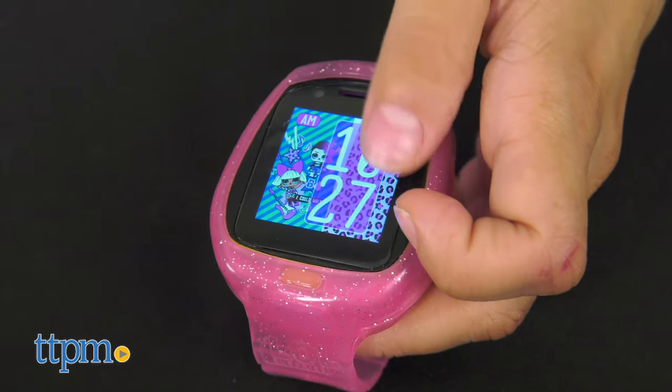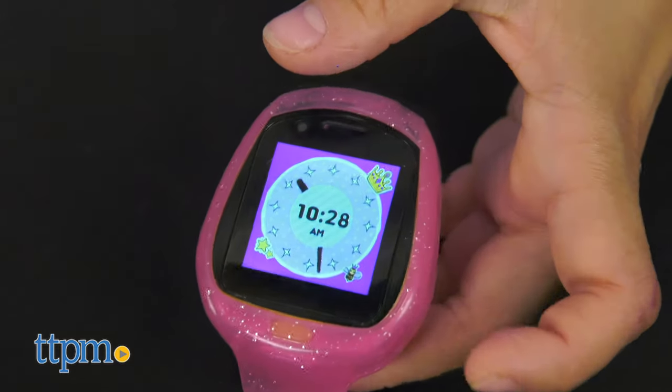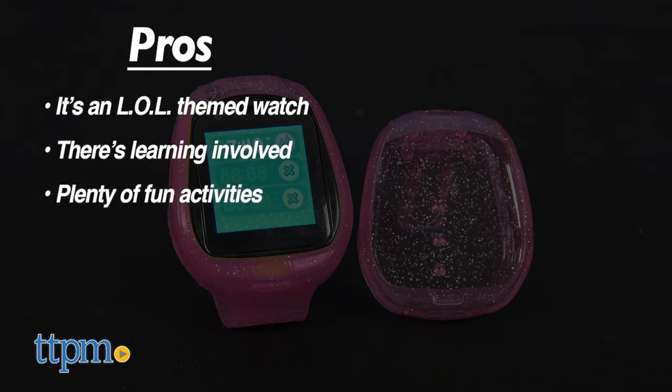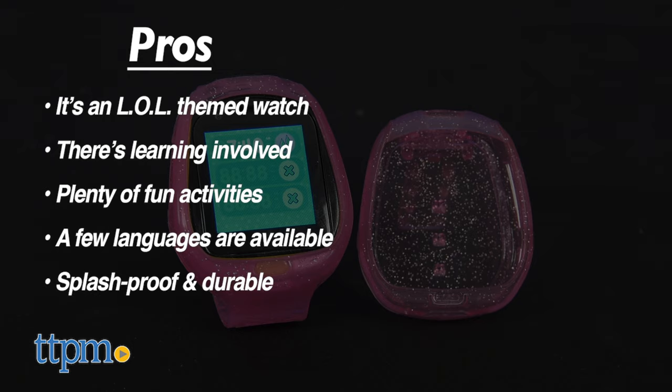It's not just any watch and it'll surely keep them busy learning something new. My pros: it's an LOL-themed watch, there's learning involved, there's plenty of fun activities, a few languages are available, it's splash proof, and it's durable. As for cons? Did you see any? Didn't think so.